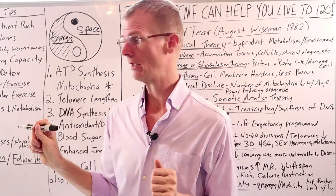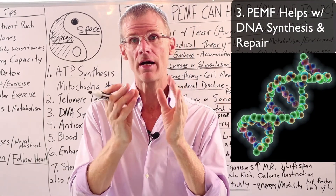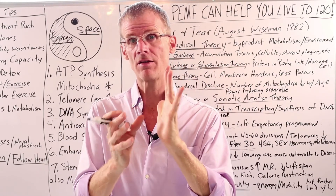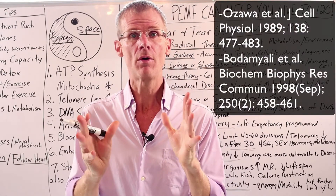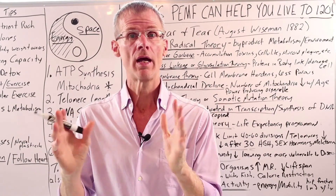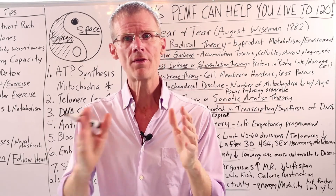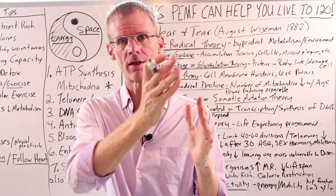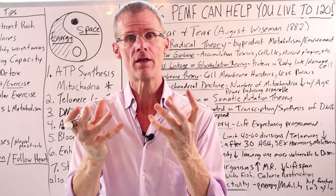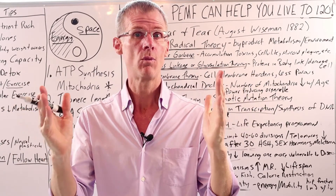The next thing PMF therapy helps with is DNA synthesis and repair. Every time cells divide, DNA has to be synthesized, and if there are any errors in the transcription process, the body does have enzymes of error correction. A study by Ozawa and Bodomali showed that PMF therapy increased DNA synthesis and mRNA synthesis in bones and cartilage cells. PMF helps to electrify the DNA, aiding the movement of electrons up and down the DNA molecule, giving it more energy for transcription and cell division without error.